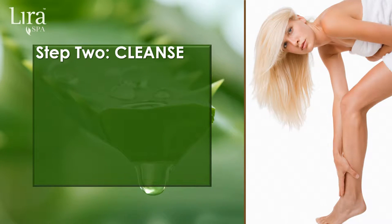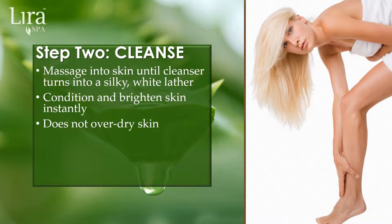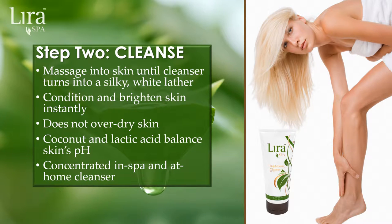Step 2 is to cleanse the skin. LiraSpa's unique Brightening Cleanser is massaged into the skin until a silky white lather begins to form. Skin feels instantly hydrated while the cleanser conditions and brightens skin. The elite formulation of papyrus plant stem cells combined with lactic acid leaves skin fully refreshed without feeling over-stripped or dry. Naturally balancing skin's pH for in-spa as well as at-home use.